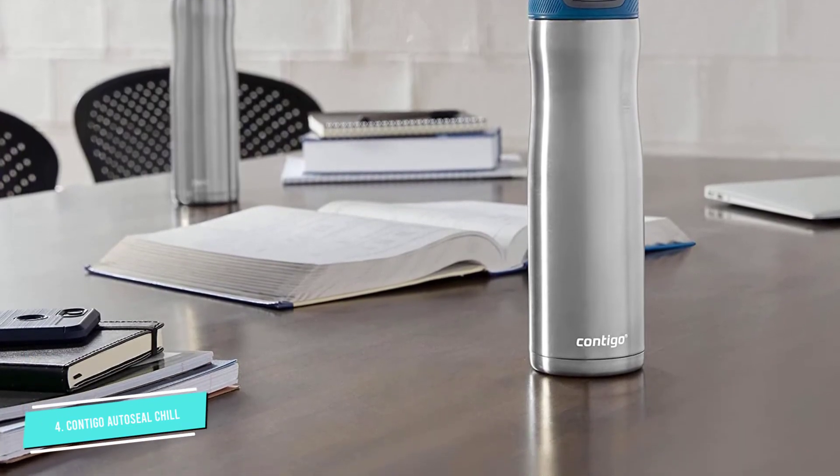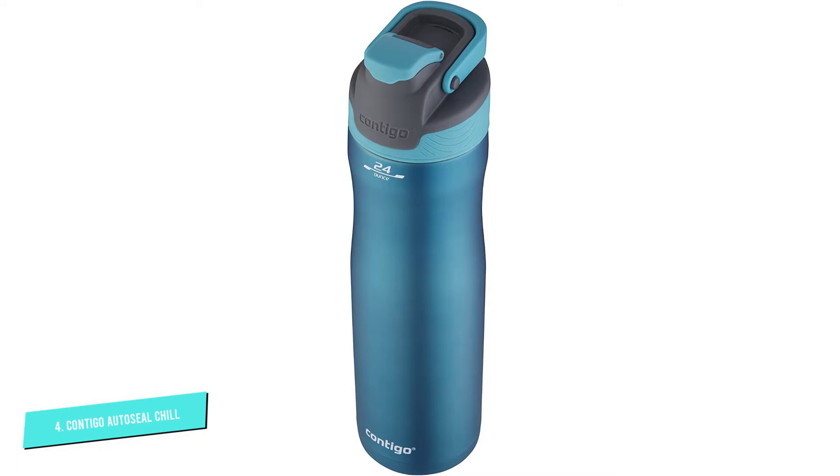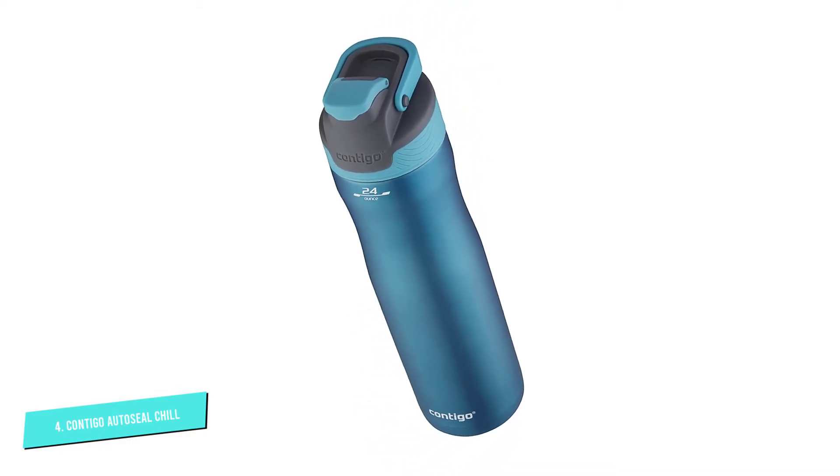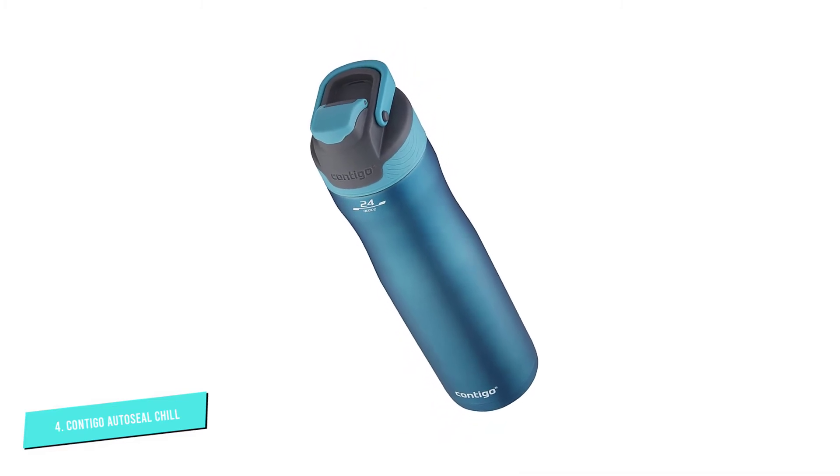This bottle has a spout cover to prevent germs and dirt from collecting on your bottle. The stainless steel body must be washed by hand, but the lid can be placed in the top rack of the dishwasher.